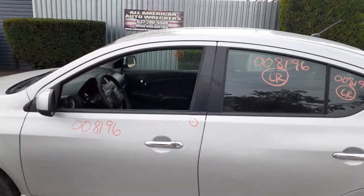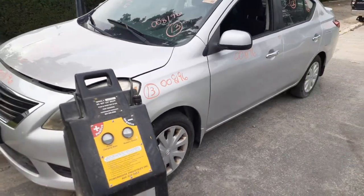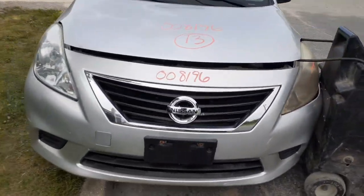One more time: we've got a 2013 Nissan Versa four-door sedan, SV model, 1.6 dual overhead cam, automatic CVT transmission, 120,000 miles, with a bad motor. Body's kind of shaky. We do have some parts on it but not a lot.